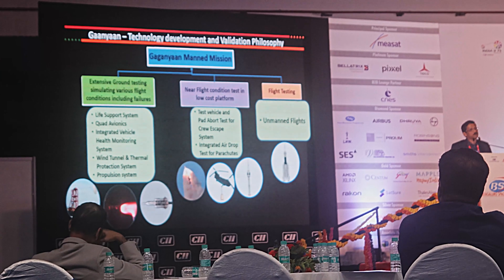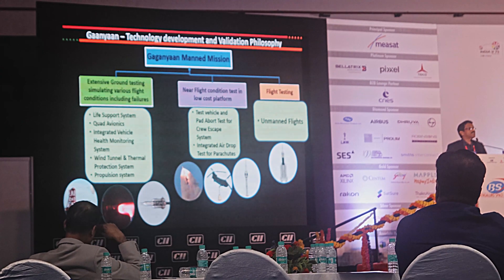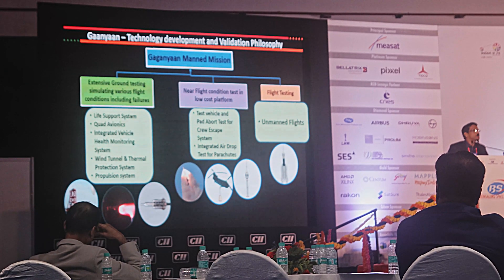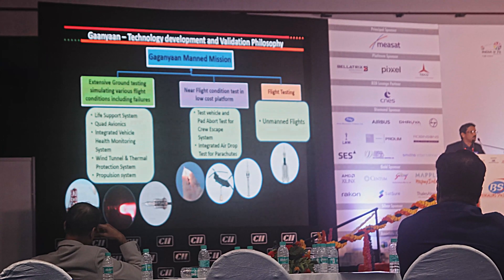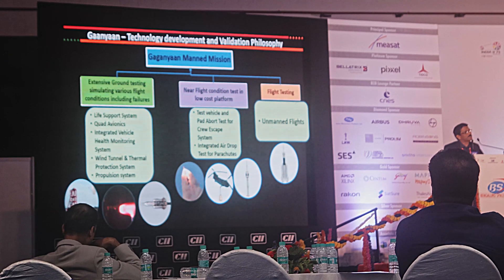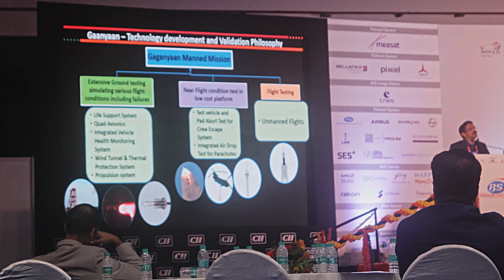Before heading towards the manned mission, we need to carry out two identical unmanned missions — identical in all respects with regard to the launcher, the orbital module, the crew escape system, and all the ground paraphernalia for communications. Everything has to be like a manned mission; only the crew will not be there, but there will be other payloads. Once those are done, we are ready for sending a human. We are going to have test vehicle missions in a couple of months, followed by an unmanned mission probably at the end of next year, followed by another couple of unmanned missions.